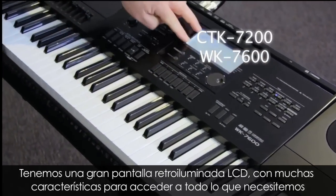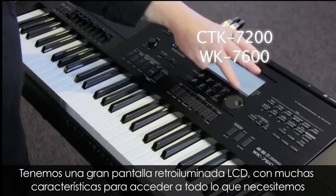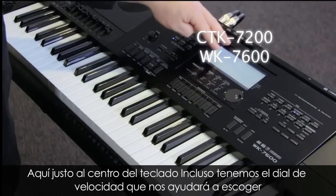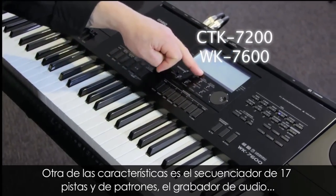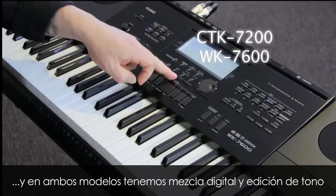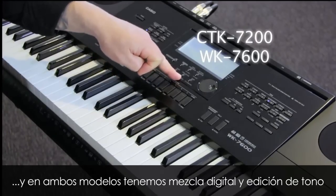We have a very large backlit LCD screen. With so many features, it's great to be able to access all the information right in the centre of the keyboard. We even have the speed dial for easy tone selection. Some of the other features include the 17-track song sequencer and pattern sequencer, the audio recorder, and digital mixing and tone editing.